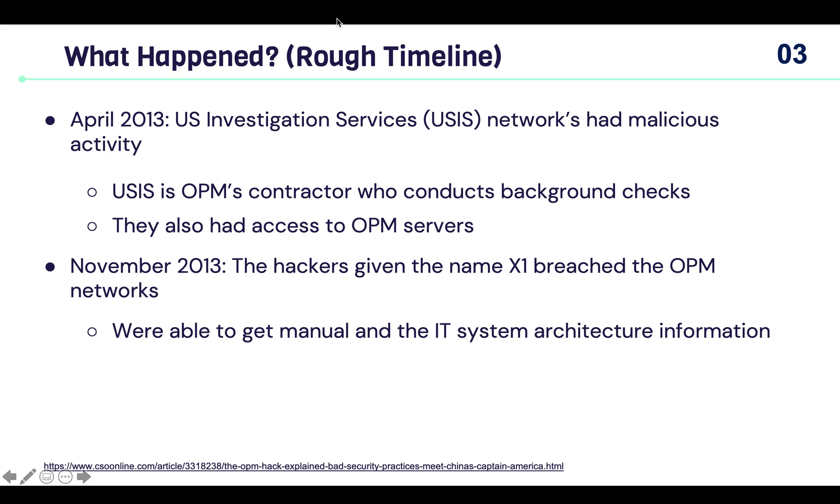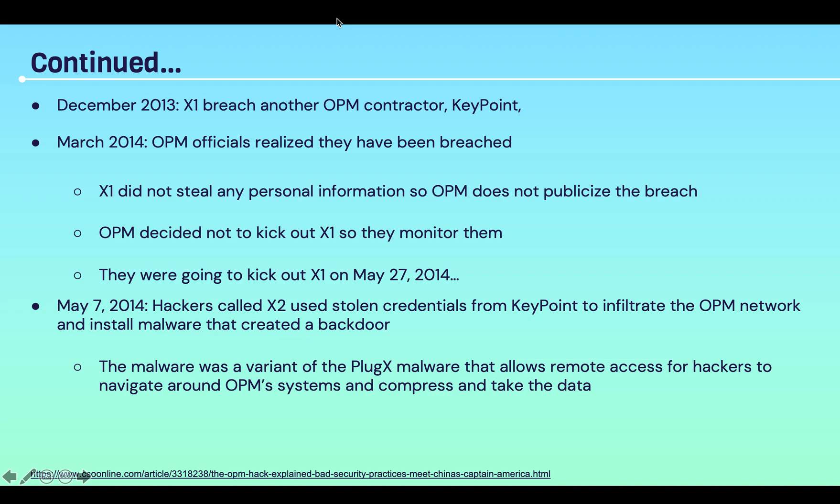A few months passed, and on November 2013, the hackers given the name X1 breached OPM networks. They were able to get a manual on the IT system architecture information. On December 2013, X1 breached another OPM contractor called Keypoint. Then on March 2014, OPM officials realized they had been breached. X1 did not steal any personal information, so OPM did not publicize the breach.